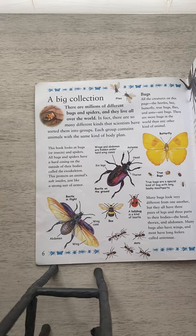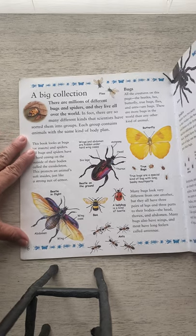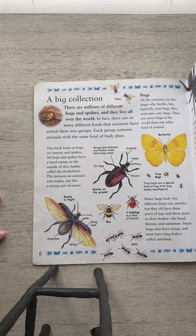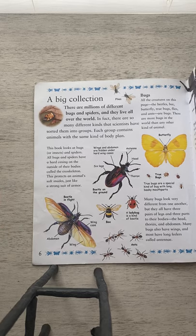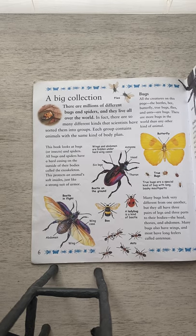That's one category you could put all of these animals in from this book. Bugs — the beetle, the bee, the butterfly, true bugs, flies, and ants — they are called bugs. There are more bugs in the world than any other kind of animal. Many bugs look very different from one another, but they all have three pairs of legs and three parts to their body: the head, the thorax, and the abdomen. Many bugs also have wings, and most have long feelers called antennae.